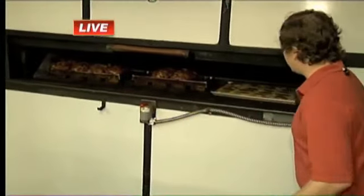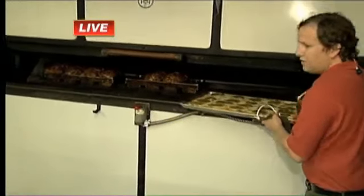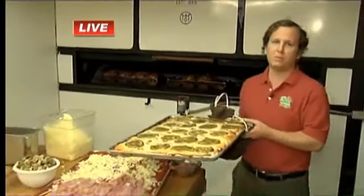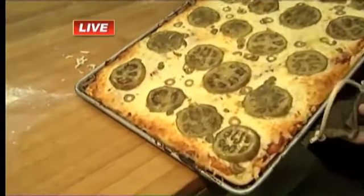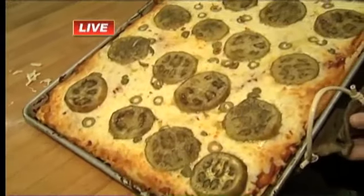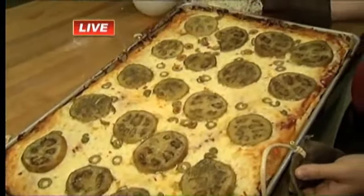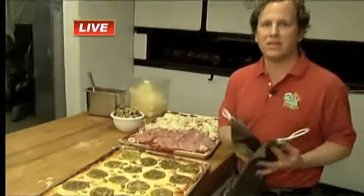I want to show you this oven that we're using. This oven has been here since we opened at Calder. This is our eggplant mozzarella pizza with green olives. What really makes this process exciting is we're using an oven that they've been using in Italy for centuries, and we've had it here at Calder since it opened in 1941. That's impressive.